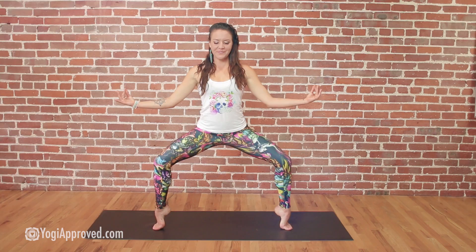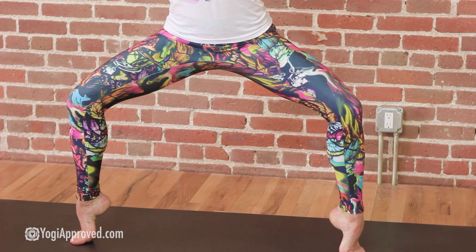Hey guys, Alba here with yogiapproved.com. Today I'm here to talk to you about these awesome watercolor leggings by Lineage Wear.